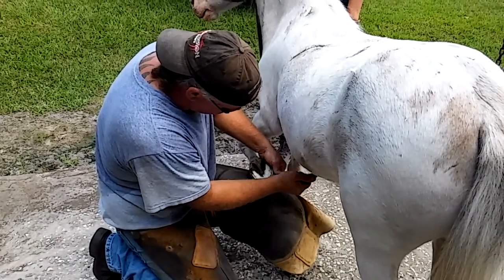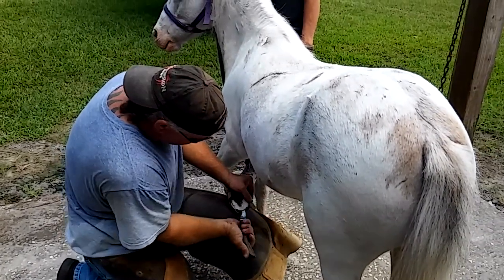Most horses need their hooves trimmed or shod every four to six weeks. My farrier visits our barn once a month.